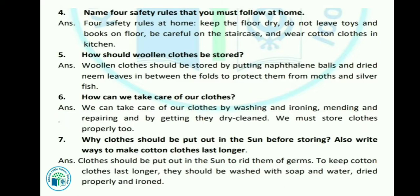Let's see the next question: Why should clothes be put out in the sun before storing? Also write ways to make cotton clothes last longer. Cotton clothes should be put out in the sun to rid them of germs. हमें अपने कपड़े धूप में इसलिए रखने चाहिए ताकि उसमें कोई भी germs ना रहे।